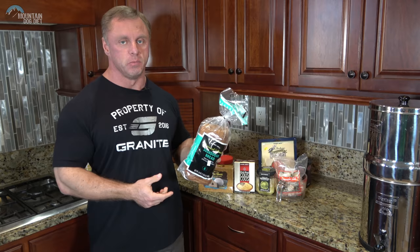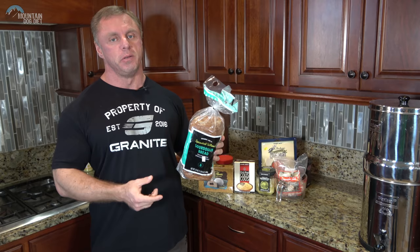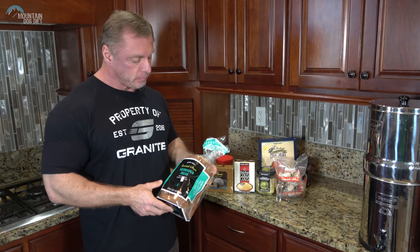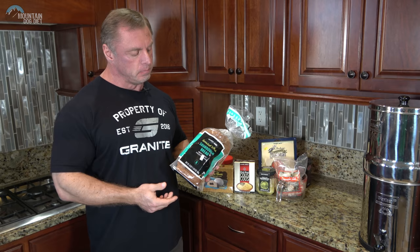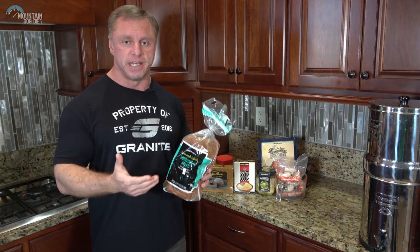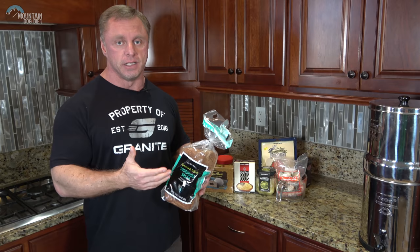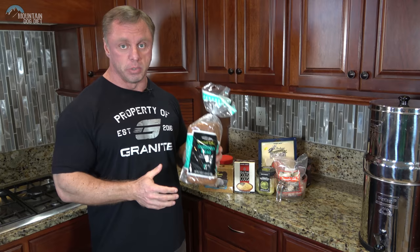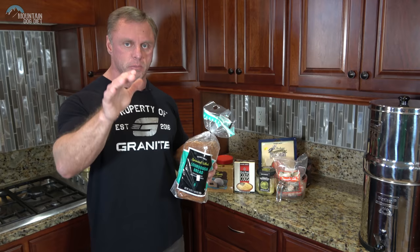My favorite sourdough bread I just had in Australia. Sourdough is interesting — a lot of people get bloated from regular bread but not from sourdough. It's made differently: they ferment it with lactic acid and yeast, and the lactobacilli can break down phytic acid. Phytic acid can make digestion harder, so neutralizing it may be why sourdough digests easier. There have also been studies showing it creates less of an insulin spike than regular bread.